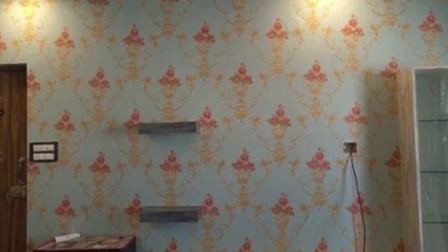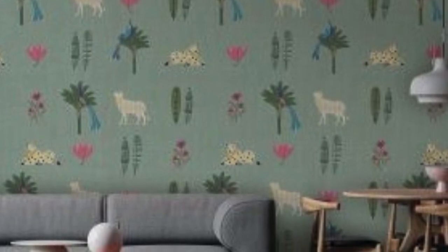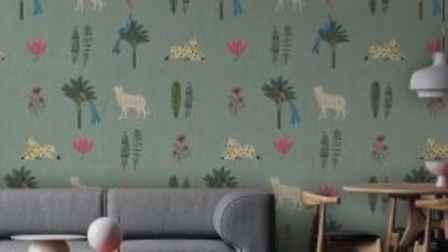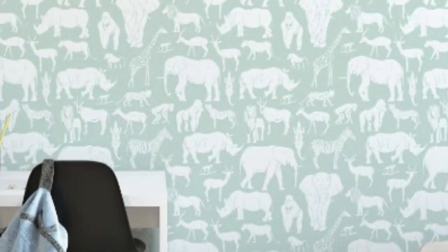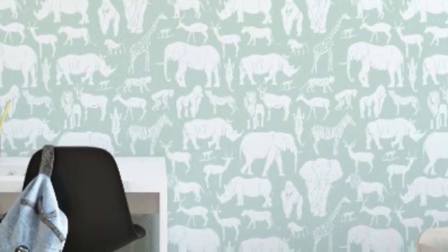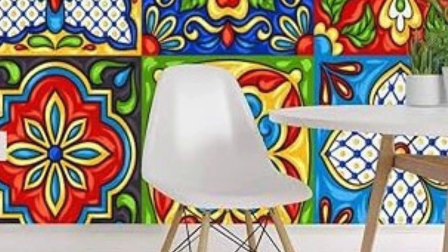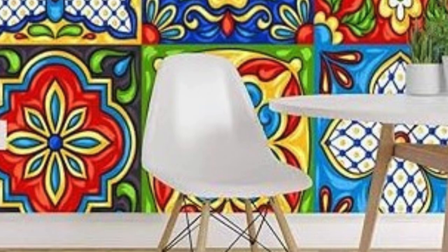Regular wallpaper not only adds aesthetic value but also contributes to the overall ambience of a room. Whether it's a subtle floral pattern that imparts a touch of tranquility or a bold geometric design that exudes modernity, the right regular wallpaper can set the tone for an entire space, elevating the atmosphere and creating a cohesive, visually pleasing environment that resonates with the occupant's sensibilities.